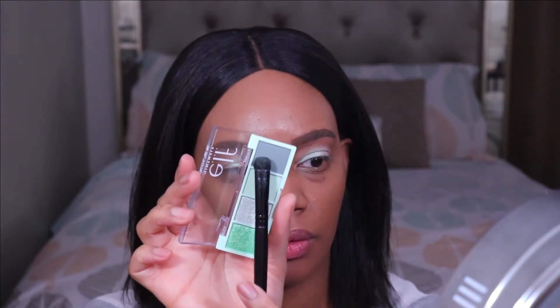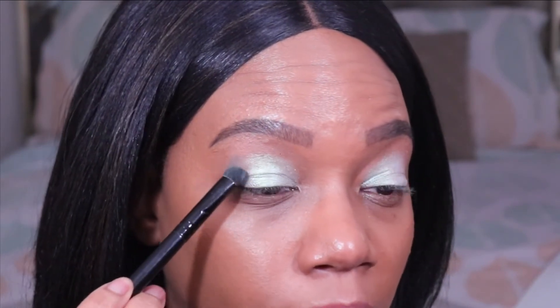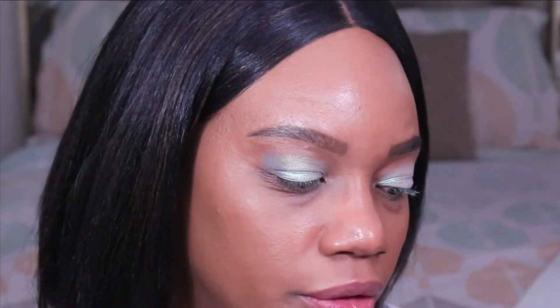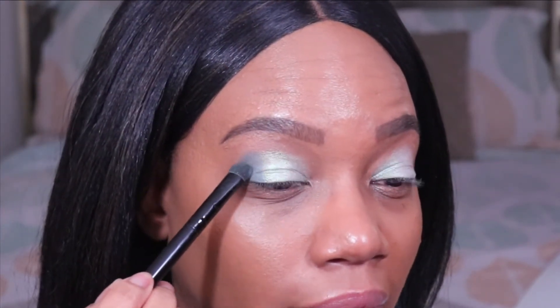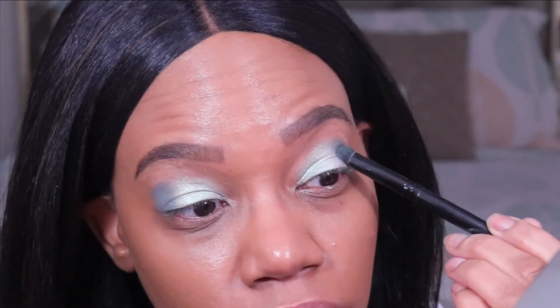I'm going to go into the Mint To Be palette and take this shade and put it on the outer part of my lid. When I picked this one up with a brush there was a little bit more kickback than with the shimmery shade on my lid, but not a whole lot. This shade here is really pretty. I always feel like when I use muted cool tone colors, a lot of people may not like them because it seems like everybody is more into the warm tones — but this is so pretty.